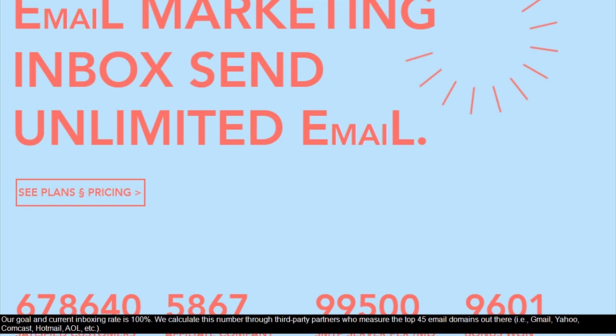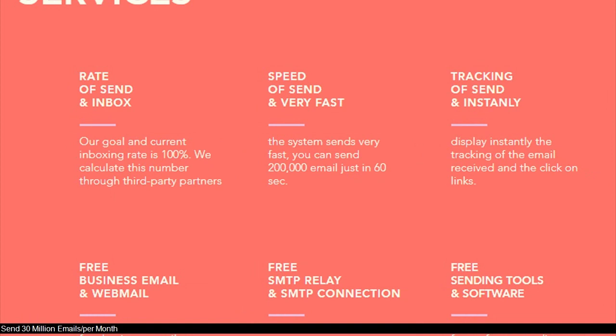Third-party partners measure the top 45 email domains out there, i.e., Gmail, Yahoo, Comcast, Hotmail, AOL, etc. Send 30 million emails per month.